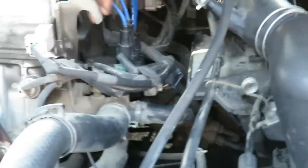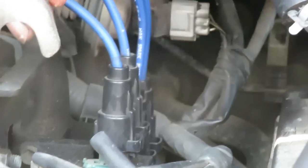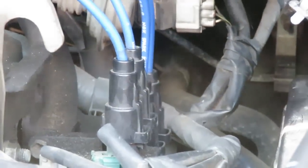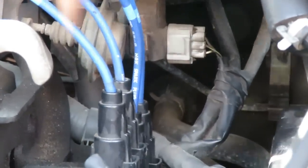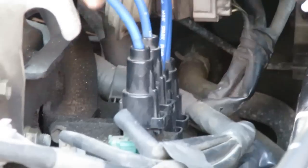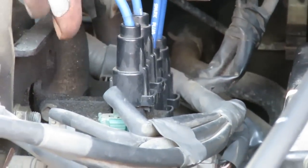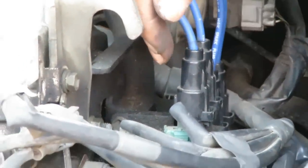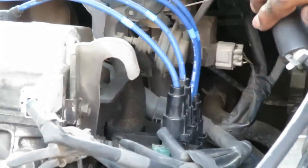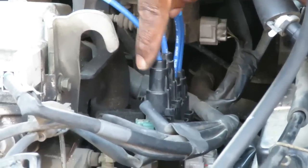Now a lot of times you go to AutoZone or Advanced Auto and they'll tell you that you need spark plugs and wires. That is far from the truth. What that code is telling you is that there's something going wrong with that coil right there. Before we go and change this coil, we need to verify two signals: one is a confirmation coil signal, and the other is a control signal that the computer is actually sending to this coil. We want to verify those before we replace it.